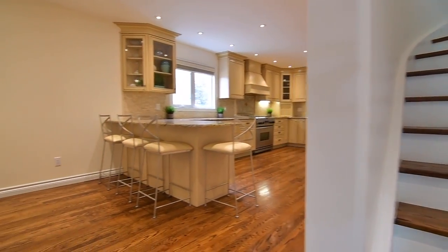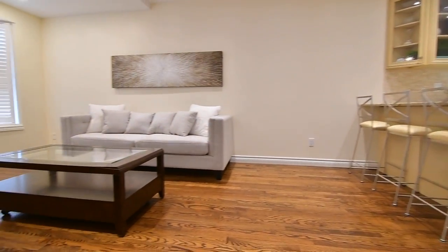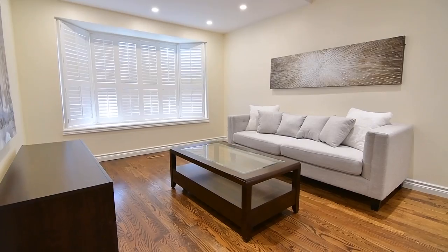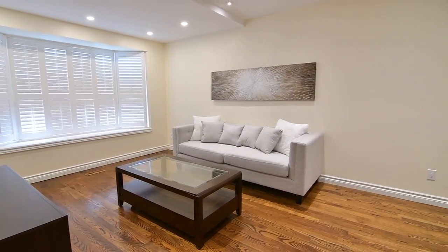A large bay window with California shutters brings natural light into a spacious living room overlooking the front yard, which is open to an incredibly functional and beautiful kitchen.